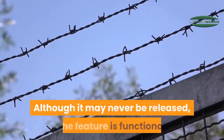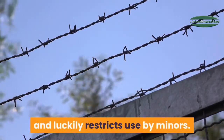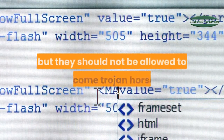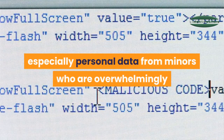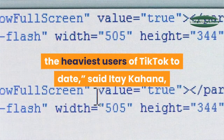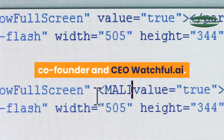Although it may never be released, the feature is functional and restricts use by minors. "These deepfake apps might seem like fun on the surface, but they should not be allowed to become Trojan horses, compromising IP rights and personal data, especially personal data from minors who are overwhelmingly the heaviest users of TikTok to date," said Itay Kahana, co-founder and CEO of Watchful.ai.